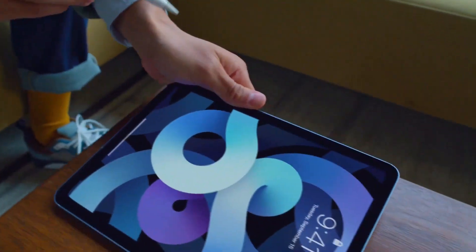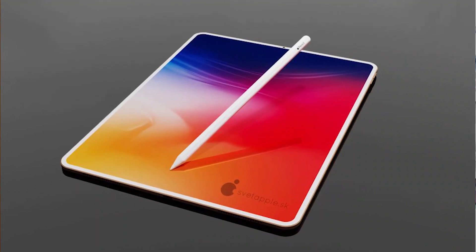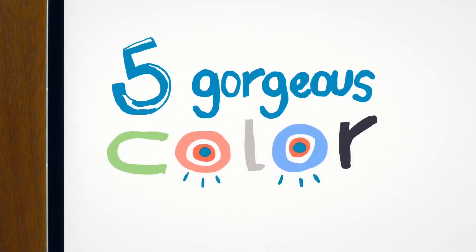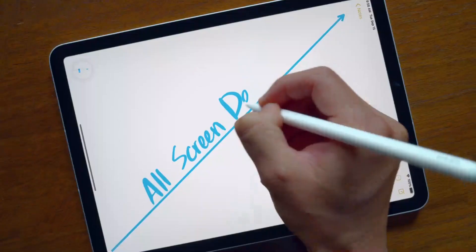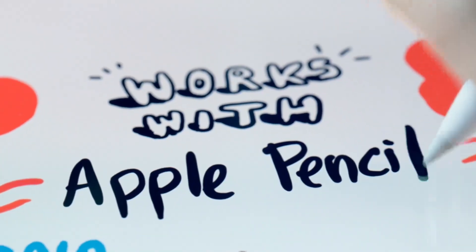Recently we have seen two new iPads: the iPad Air 2020 and the iPad 10.2 8th generation. The iPad Air comes with a 10.9-inch display and a 12-megapixel single camera. It features a Liquid Retina IPS LCD and the latest A14 Bionic chipset, which is a 5-nanometer process with a hexa-core CPU and 4-core graphics.